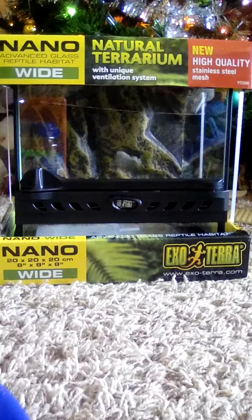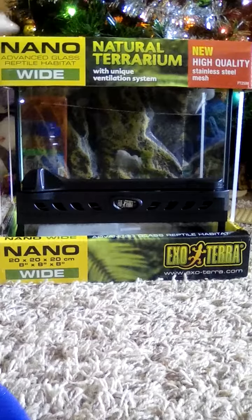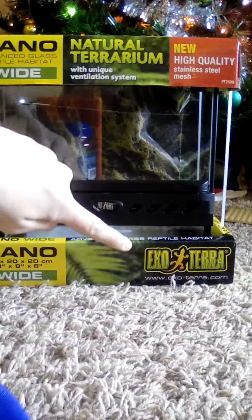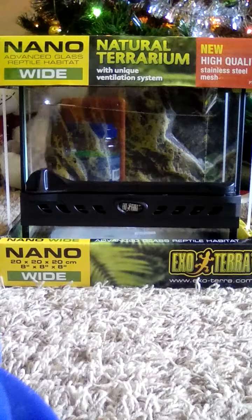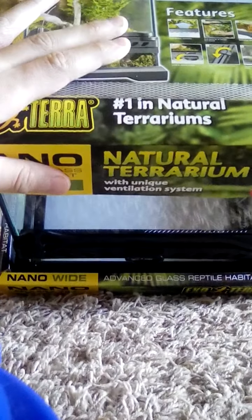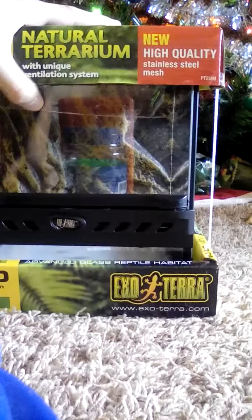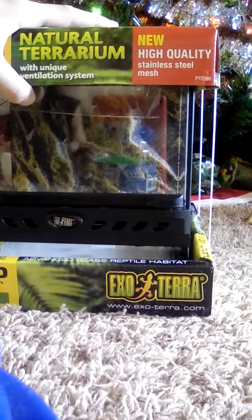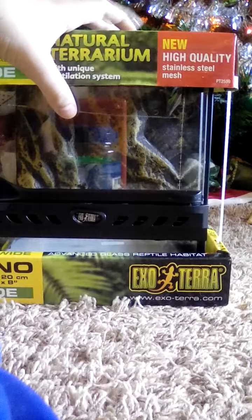Hey guys, today we have another video and it's a good one. What we have is an Exo Terra — if you guys don't know what Exo Terra is, it's like the best cage ever. I call them 'trariums.' You can buy this on petco.com for about $22.99, which is really cheap — it's regularly around $40.